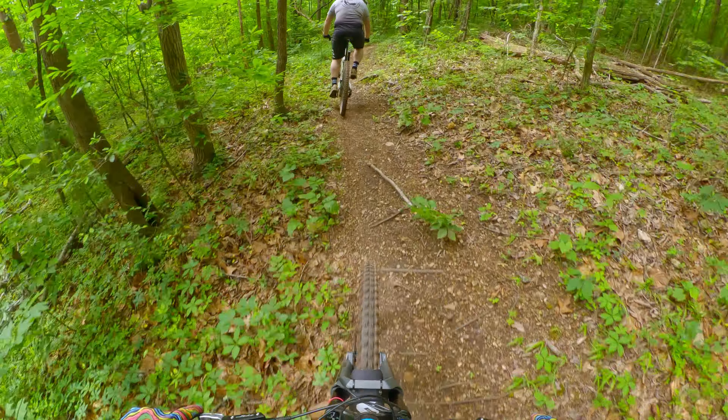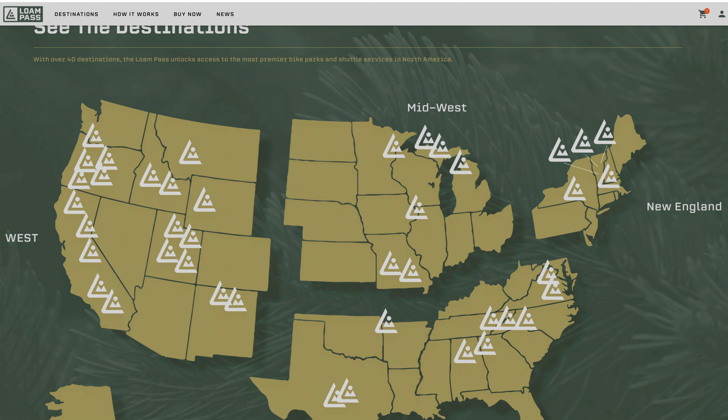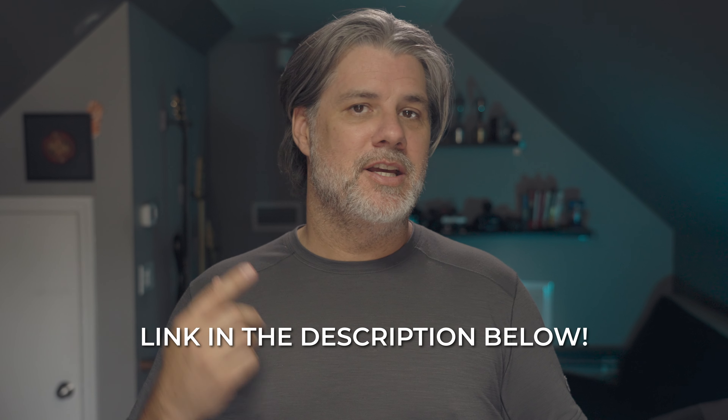I want to pause real quick and talk about Loan Pass. Loan Pass is your access to over 40 destinations — bike parks and shuttle service places around the United States — and it's constantly growing. Right now it's about $250 for a pass at the time of this recording, normally $300, so now's the time to jump on this. You get about two visits per park per year. If you go to a bike park or use a shuttle service at least a handful of times a year, this is perfect for you. Click the link below to check out Loan Pass.